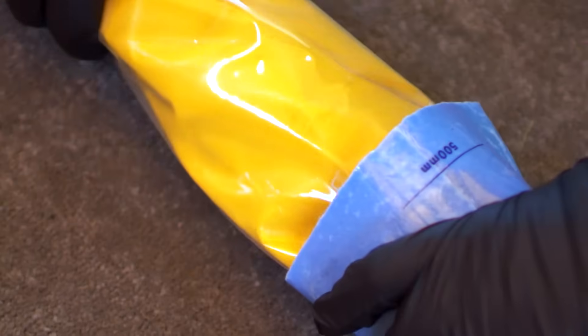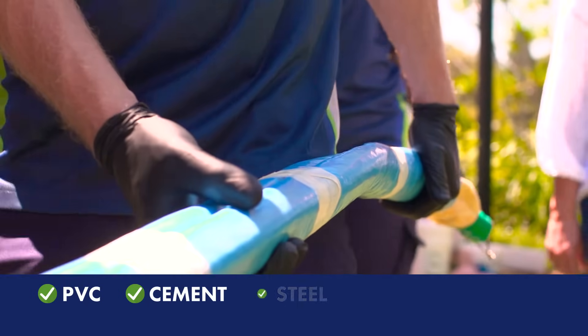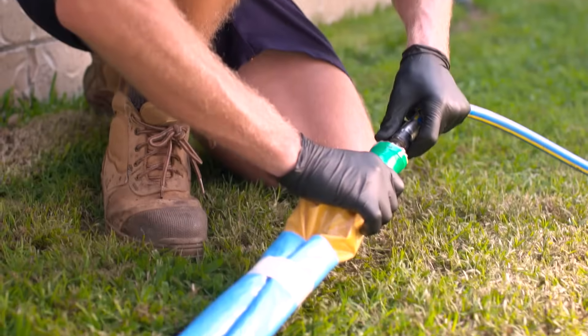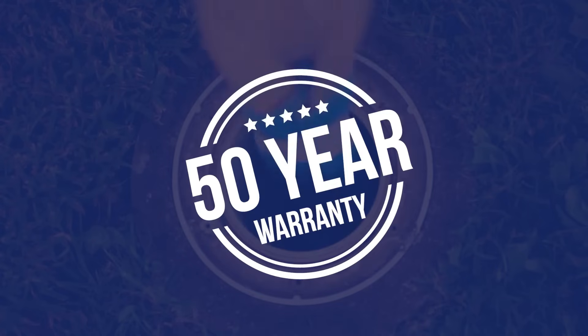Repairs can be carried out on all kinds of pipes, including PVC, cement, steel, clay and copper. Even pipes that are clogged by tree roots, or when a section of pipe is missing. We stand behind the quality of our product with a 50-year warranty.